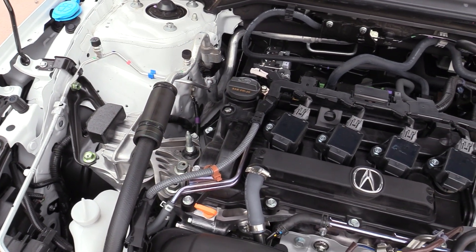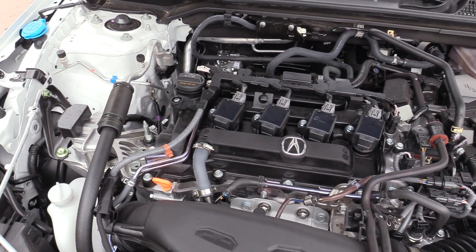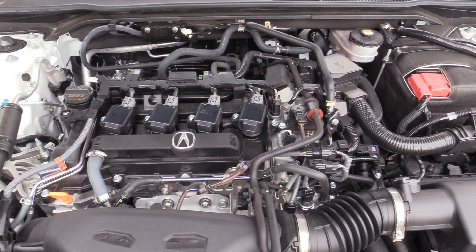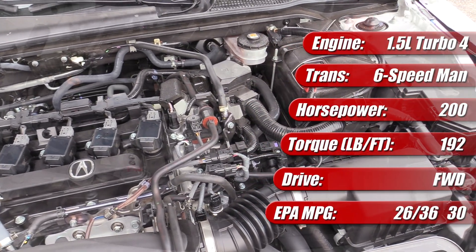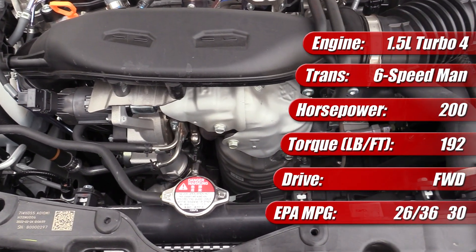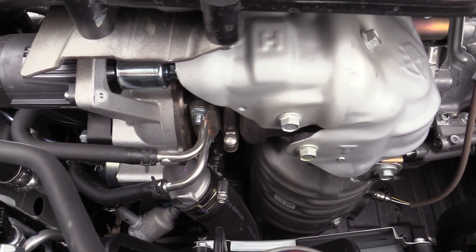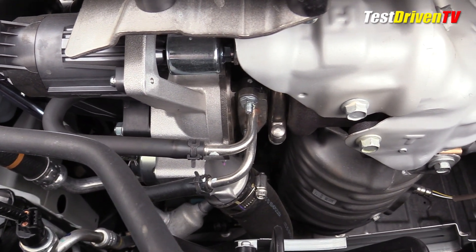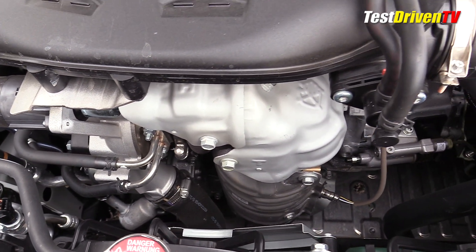The 2023 Acura Integra features the exact same engine you'll find under the hood of the contemporary Honda Civic SI — a turbocharged 1.5-liter four-cylinder producing 200 horsepower at 6,000 rpm and 192 pound-feet of torque from 1,800 to 5,000 rpm. Here it has an Acura badge on top of the valve cover instead of a Honda one. With premium fuel and a six-speed manual transmission as our tester had, it's rated at 26 mpg city, 36 highway, and 30 combined. The engine features an upgraded turbocharger bolted to an aluminum head featuring an integrated 4-to-2 exhaust manifold.